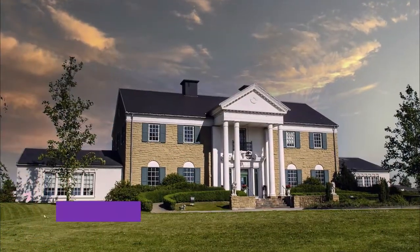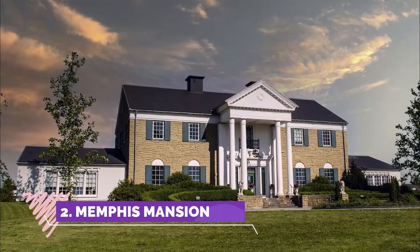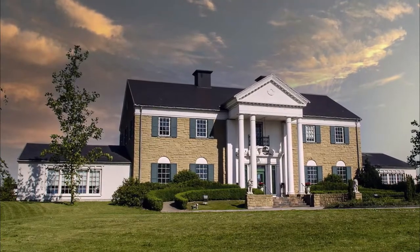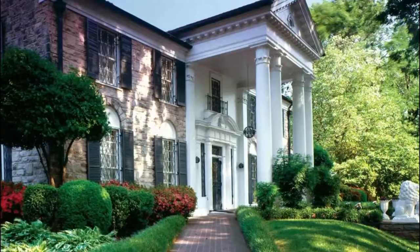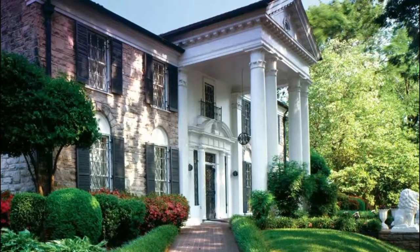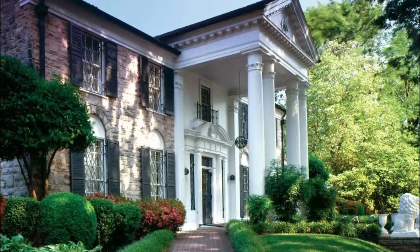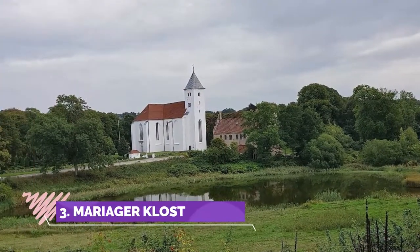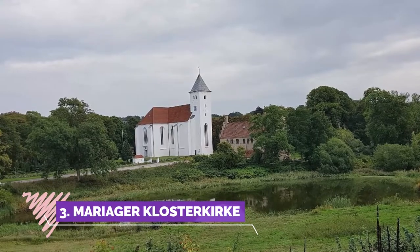Number two: Memphis Mansion. We met Henrik, the owner and collector of the items on display, and were impressed with the stories he shared about Elvis himself and some of the pieces in the exhibition. When you see the size of the Memphis Mansion from the outside, I was consequently expecting a much bigger interior.